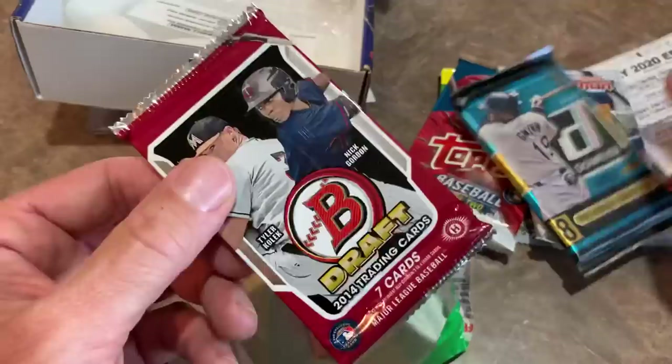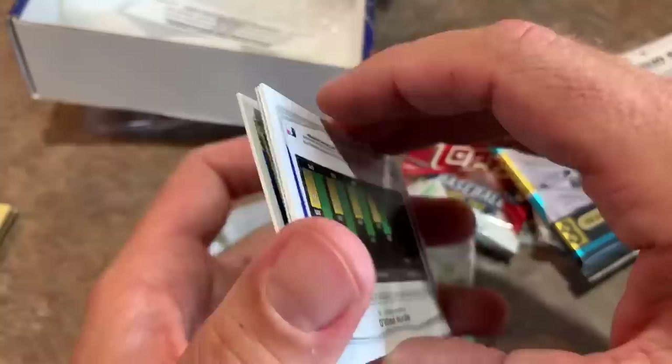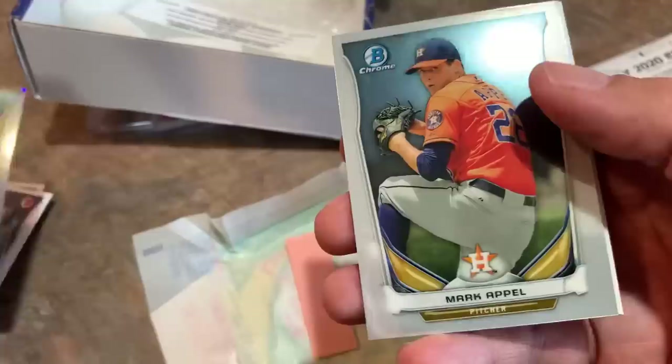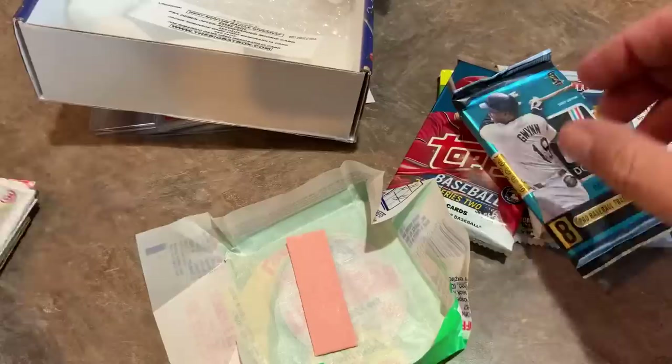How about we do 2014 Bowman Draft and see what we can find — some nice rookies. I would like to find a Kyle Schwarber first Bowman. We have Josh Morgan first Bowman, Miguel Amante — also looking out for Trey Turner. There's a Clint Frazier mini, a future of the franchise card not numbered, Tyler Colick first Bowman refractor, and Mark Appel, who was an absolutely monumental bust as the first overall pick — never even made the majors. TJ Antone first and Kevin Padlow. No good hits there, really.